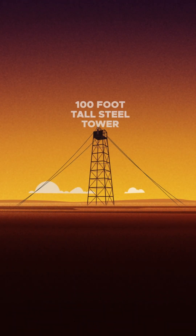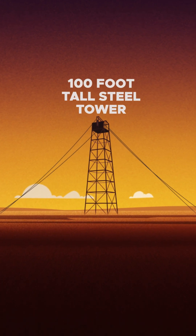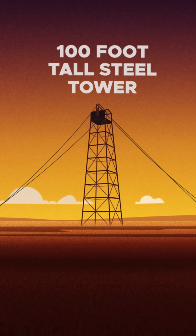The 100-foot steel tower, standing on four legs with concrete footings, allowed the team to assess the weapon's behavior when dropped from a bomber.